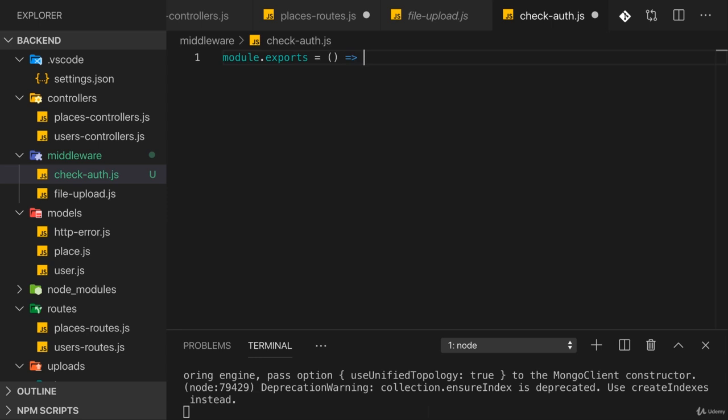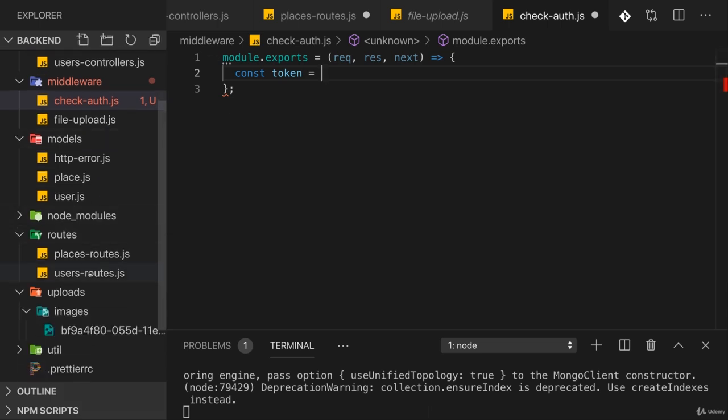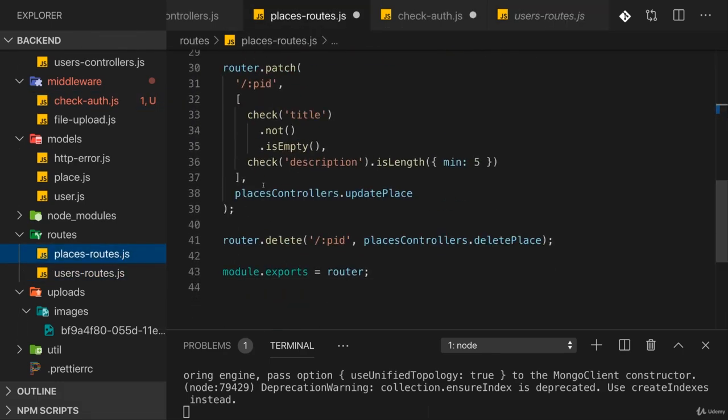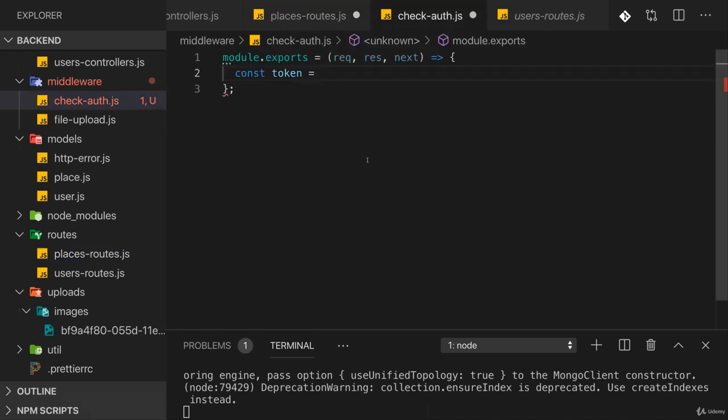In this file we'll export a function, because a middleware is a function — one which gets the request object, the response object, and the next function. We want to check whether we have a token and whether it's a valid token. Now the question is where do we expect this token on the incoming request. The request body is not a great choice because, for example, a delete request doesn't have a request body.